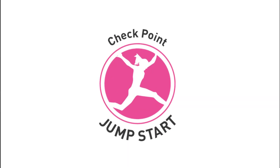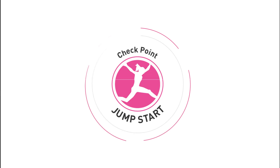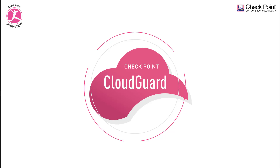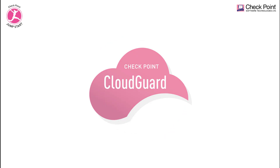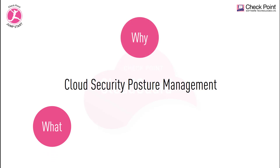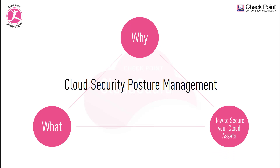Welcome to Checkpoint Jumpstart training series. Checkpoint CloudGuard is a suite of products and solutions that can secure your data and virtual networks in the cloud. In this training video series we'll be looking at CloudGuard posture management. In this training module we're going to break down and learn what is posture management, why you need a posture management solution, and I'm going to demonstrate how the CloudGuard security posture management solution can be used to secure your assets in the cloud.